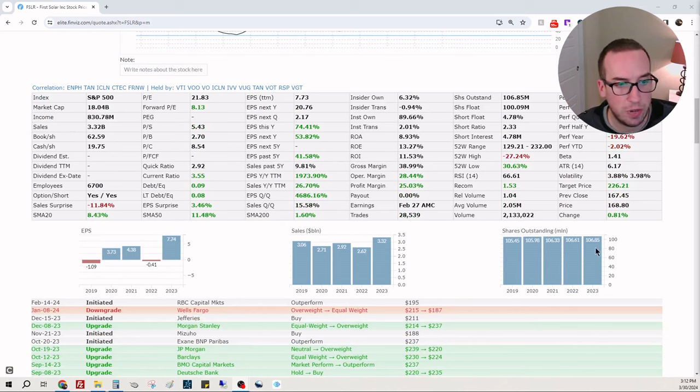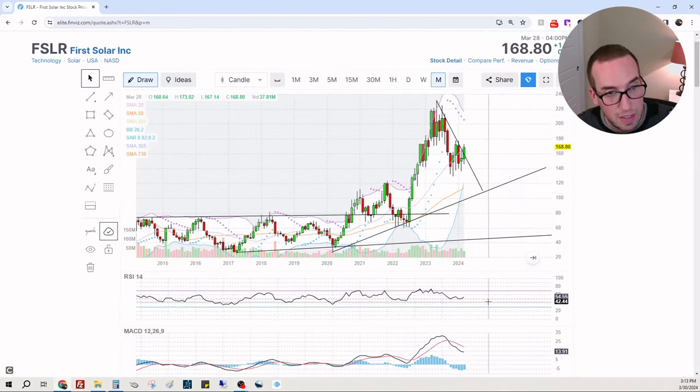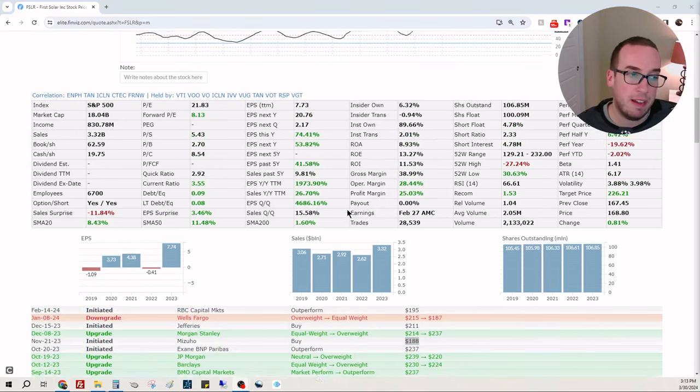From 2019 to 2023, there have been 105 million shares from the beginning and almost 107 million at the end of 2023 — not much dilution at all. Sales have been pretty plateau-y with 2023 being a record year for them. EPS is going up and to the right in the bigger picture, though we do have some one-off years. They are profitable, with very little debt, a good cash position, and gross margins of 39% — absurd. There are a lot of price target increases, with Wells Fargo bringing it down to 187. The stock is at 168. Mizuho had it at 188.